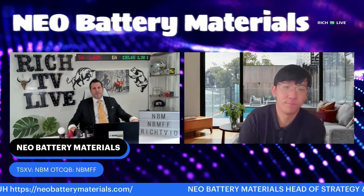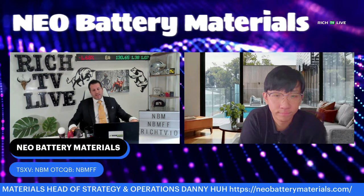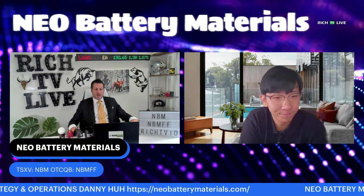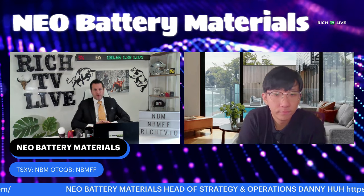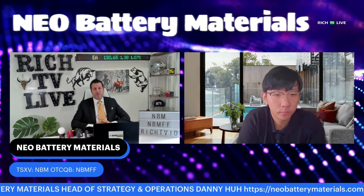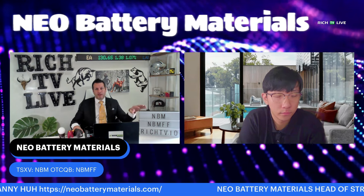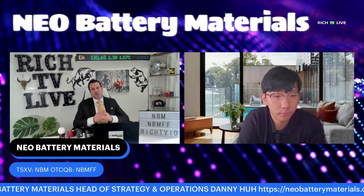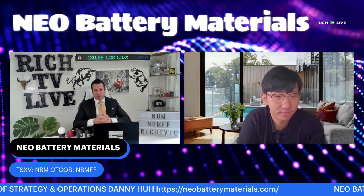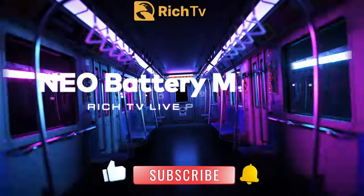Very excited to watch everything unfold for Neo Battery Materials. I'm here with the head of strategy and operations, Danny Ha — thank you for joining us today. Thank you so much for having me; it's always a pleasure. Rich TV Live is strictly for information and education purposes. Please do your due diligence and research whenever looking at investing in our featured companies. The symbol in Canada for Neo Battery Materials is NBM, and in America it is NBMFF. Thank you for watching — if you're not winning, you're probably not watching. I'm your host Rich from Rich TV Live saying have a nice day.